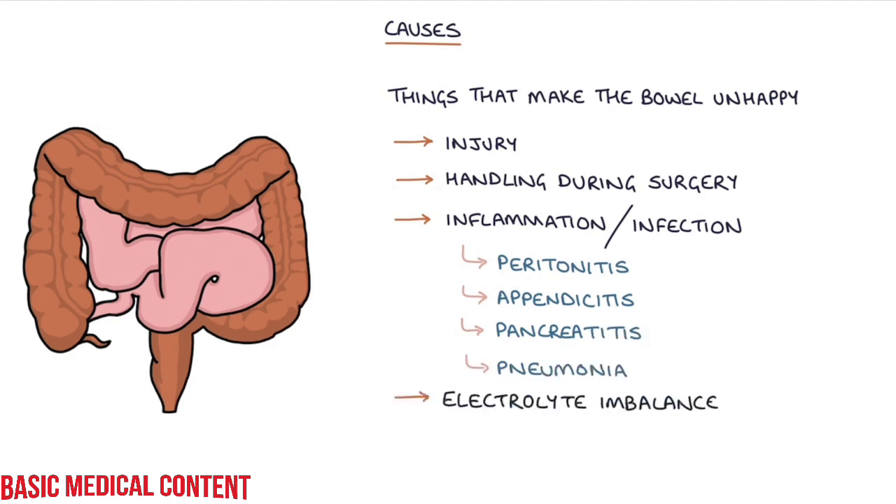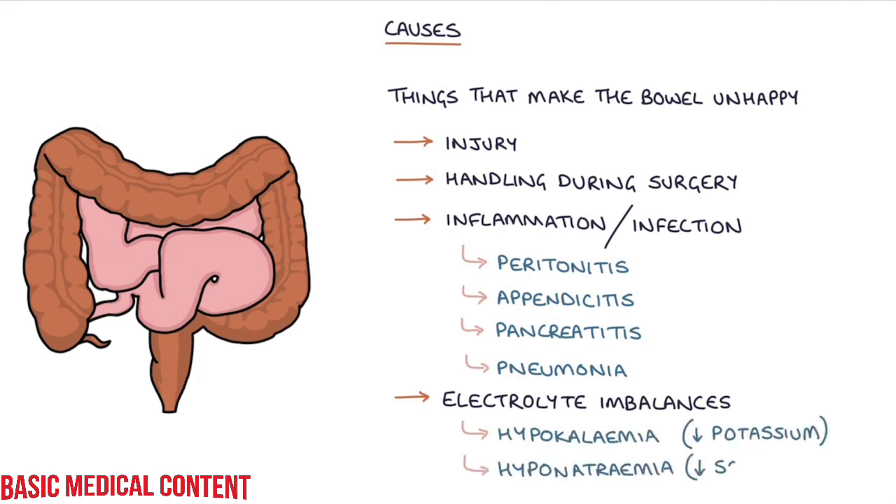Electrolyte imbalances, for example hypokalemia or hyponatremia — a low potassium or a low sodium. The most common time you will see an ileus is following abdominal surgery. This usually resolves with supportive care within a few days.